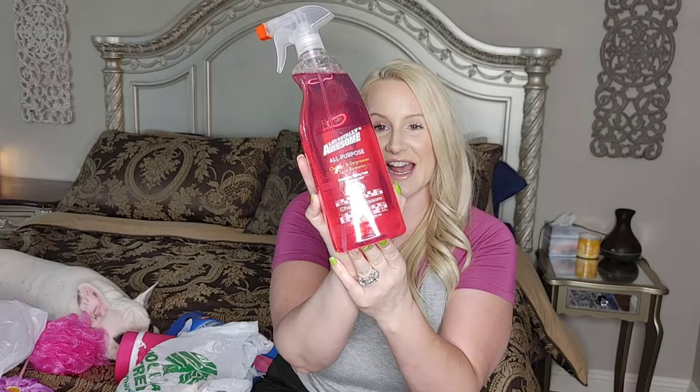Item number six is hot pink nail polish — perfect for the summer. I actually get my nails done; I keep acrylics on my nails and get gel polish. But I have two girls and they love painting their nails, so I figured I would get them a bright hot pink nail polish so they can paint their nails for the summertime.